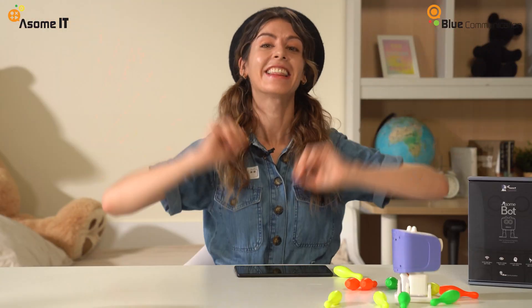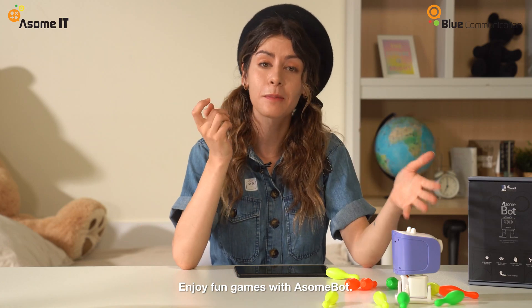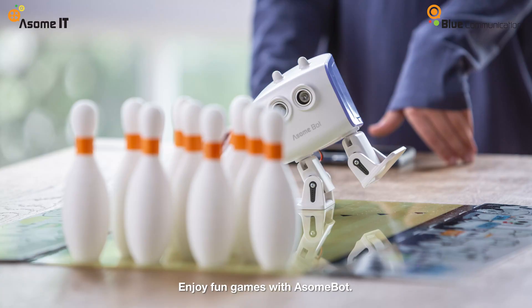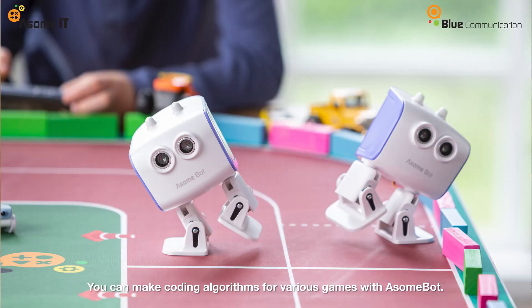Wow, strike! Did you see that? My amazing AwesomePod bowling skills. You can enjoy fun games with AwesomePod like this. Various games through coding algorithms such as bowling games, running race, and dart games with friends.